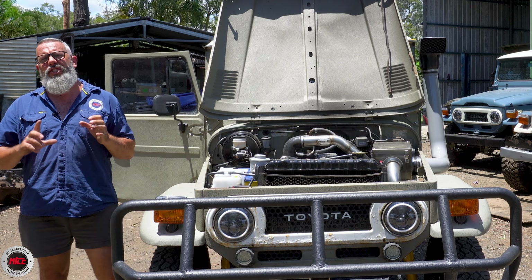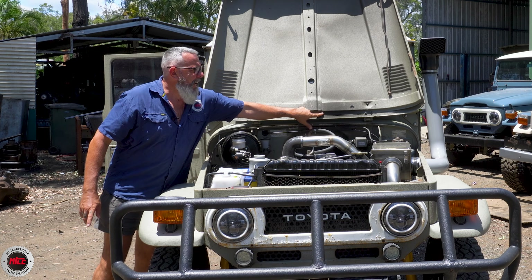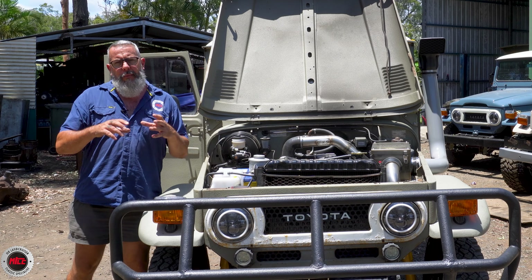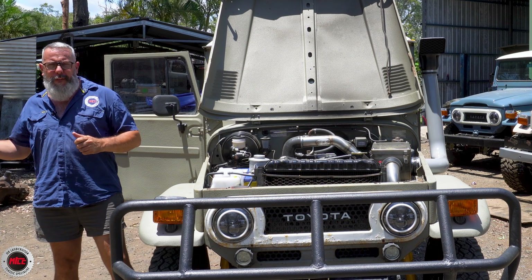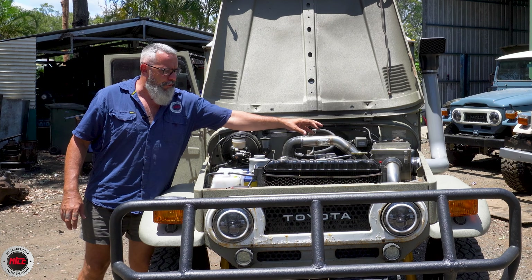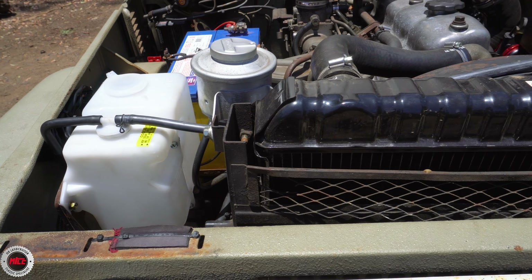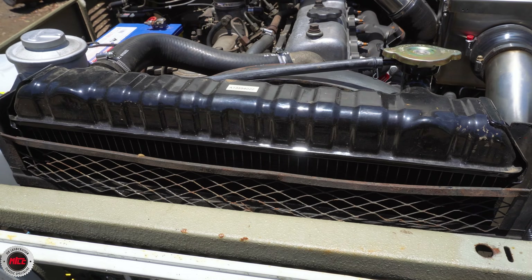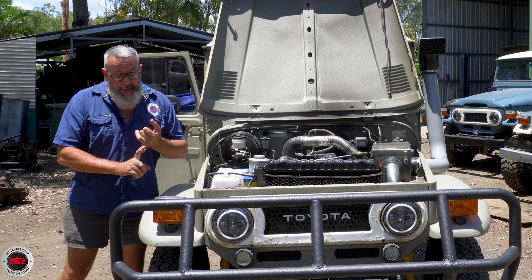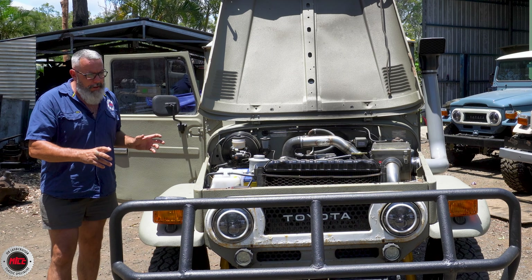We've got the Whistle and Soot full kit and caboodle. For the troop carrier we have the Whistle and Soot stainless exhaust running right through to the rear, the air box, the crossover, the induction — the full kit and caboodle. We've done a bit of mechanical on this as well. That is where the manifold was leaking. So with the Whistle and Soot kit, the old manifold comes off, the new turbo one goes on. We've addressed a few issues — things like water bottles, coolant and everything running right because now it's turboed.